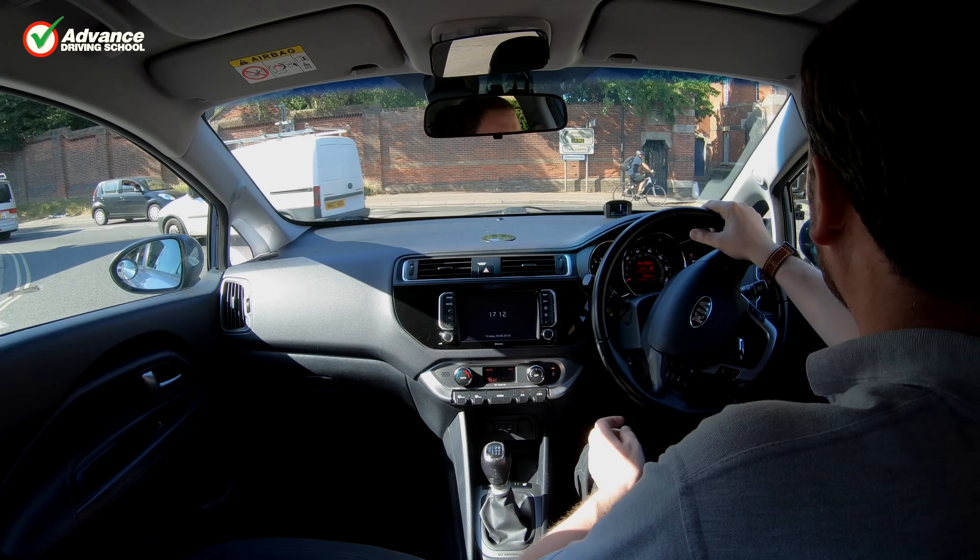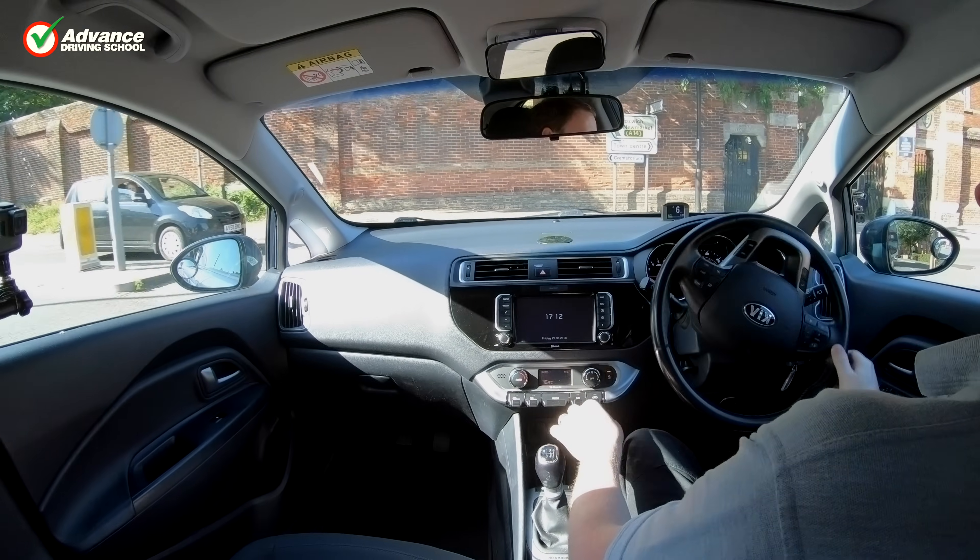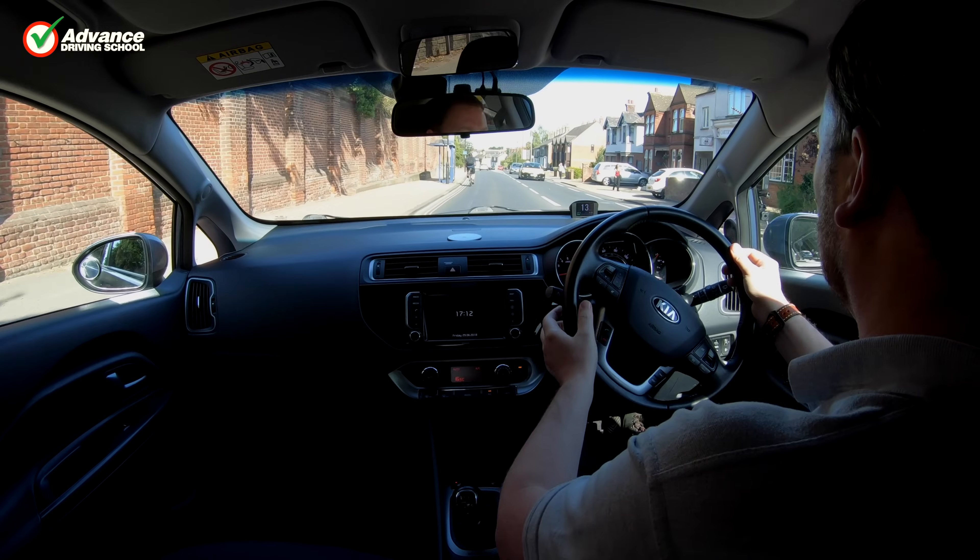For more detail on the MSPSL routine, please watch our other video, Roundabouts for Beginners.